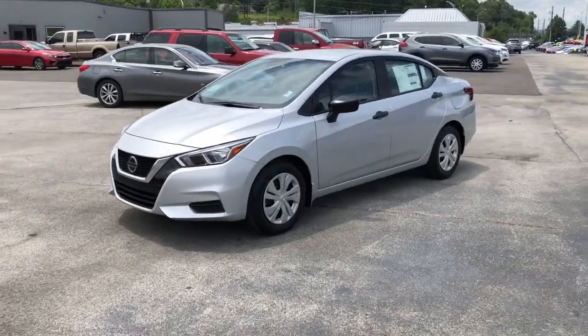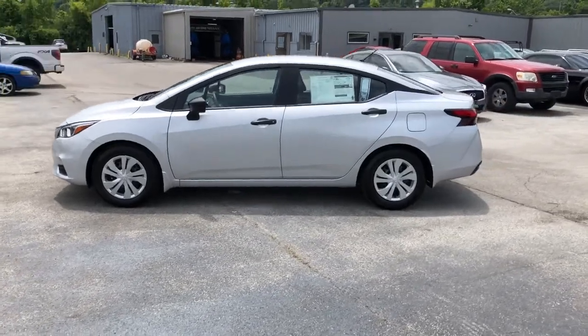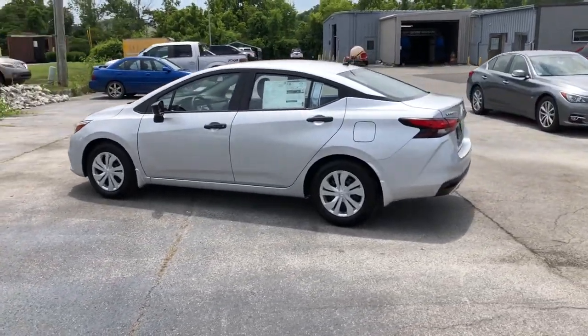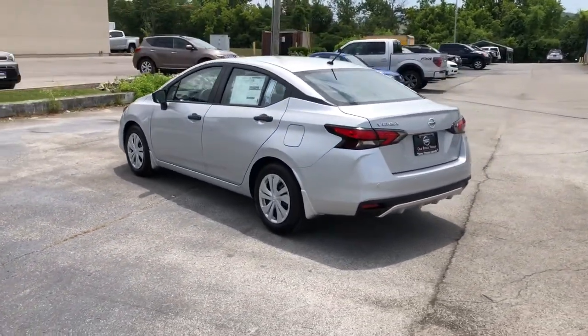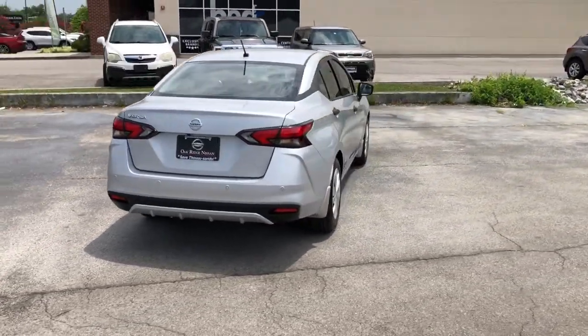Hop into the 2021 Nissan Versa. Get sleek style and the latest driver assist tech standard in this well-equipped Versa. Aerodynamic and efficient, this upscale compact makes every journey a pleasure.